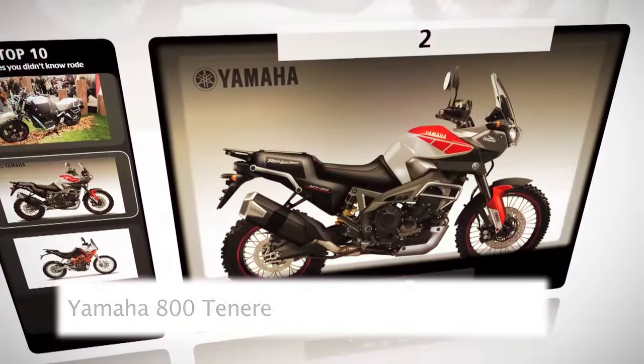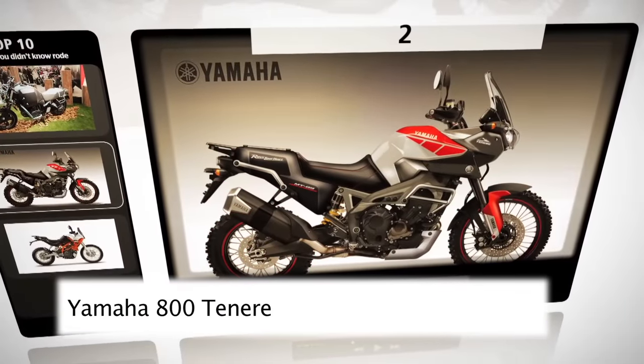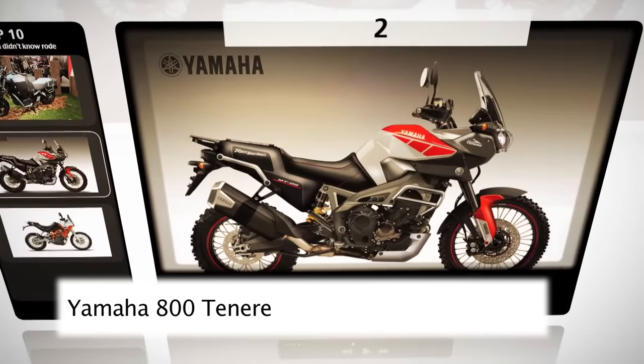At number two is another Yamaha. We all know the 660 Tenere is on the way out — how great would an 800 Tenere be?